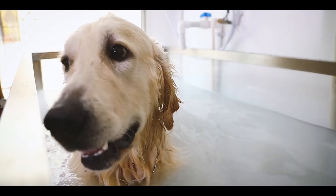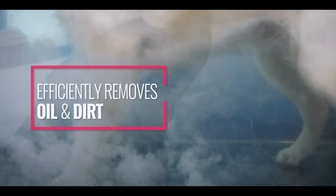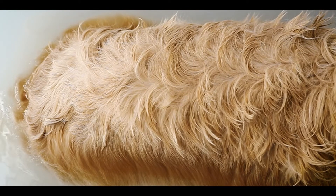Micro bubbles penetrate deep into hair follicles and pores through a combination of sonic energy and ionic energy, which efficiently removes oil and dirt. No need to rub the skin, which works well for inflamed skin.